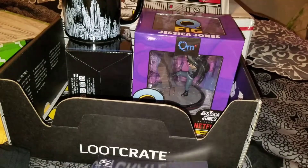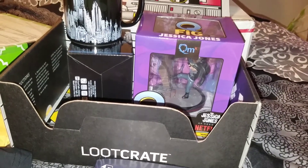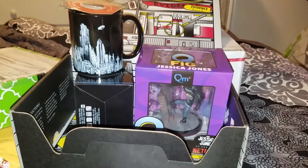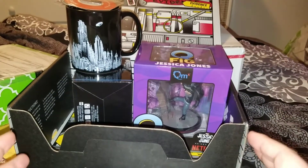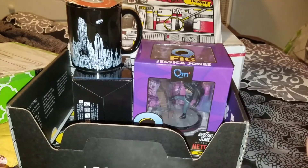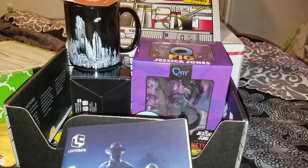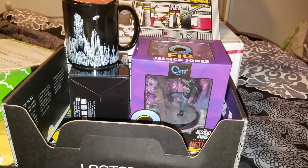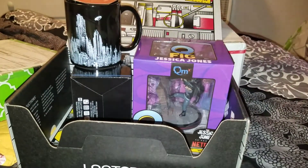Let me know - what do you guys think of these stupid pencils? What do you think of the Q-fig, the mug, the pin? What's your favorite item? I gotta say I was about to cancel Loot Crate and just go strictly with Horror Block. I was just about to email them and say I'd prefer dealing with Horror Block - but now that they hit me with a Stranger Things t-shirt, I'm gonna keep this going.